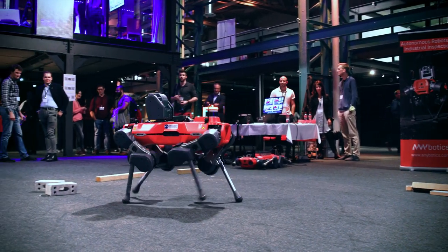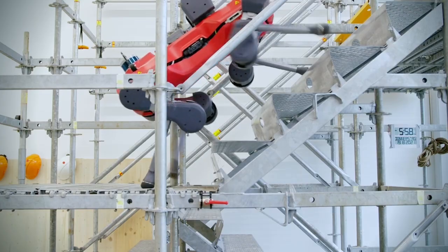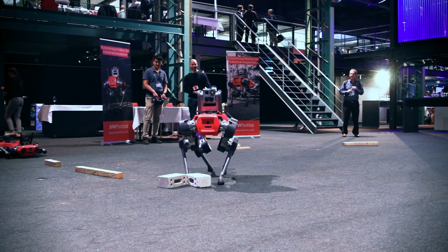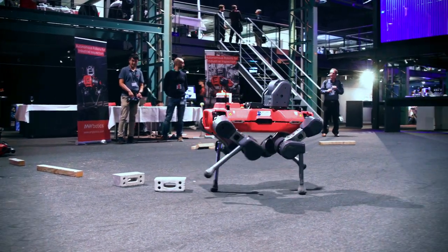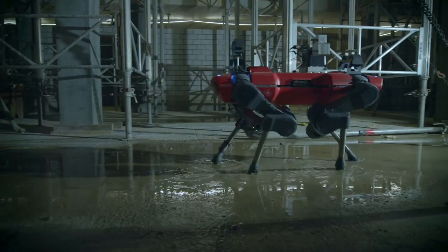Legged robots are revolutionizing mobile robotics because they offer a new level of mobility. In contrast to wheeled or tracked vehicles, they can literally go anywhere — across stairs, steps, all kinds of obstacles, gaps on the ground — things that weren't possible before. We started a commercialization phase through spin-offs, which have created from a prototype a full product that is now already in use in different industrial facilities.